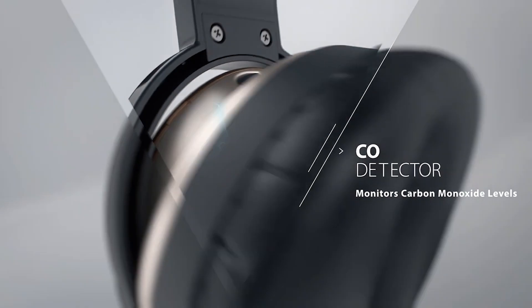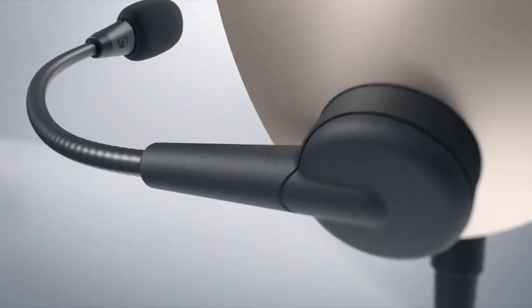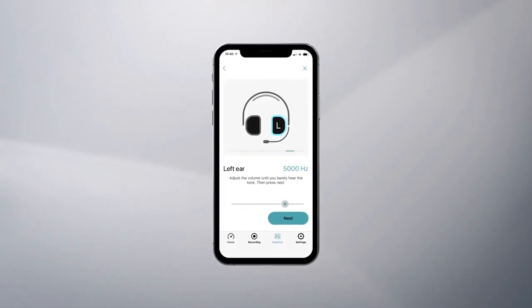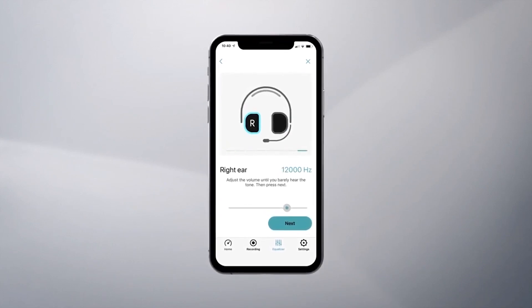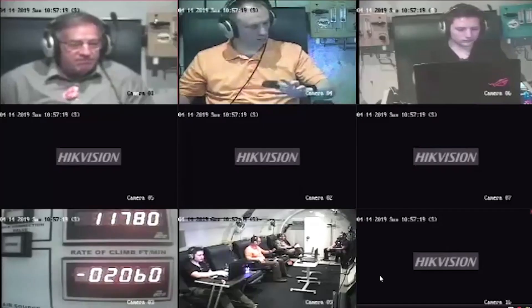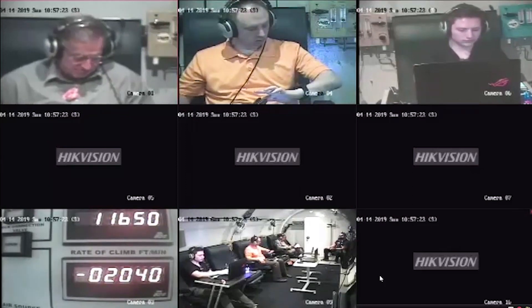With carbon monoxide detection built directly into the headset, the LightSpeed Delta Zulu is the first aviation headset that will save the lives of pilots and their passengers. Additionally, the LightSpeed Delta Zulu has a proprietary audio equalization system that transforms any existing hearing loss into remarkably clearer ATC communications.